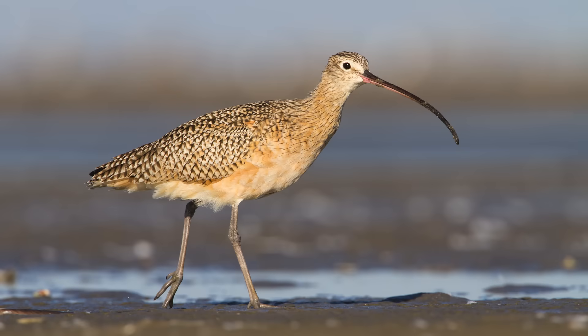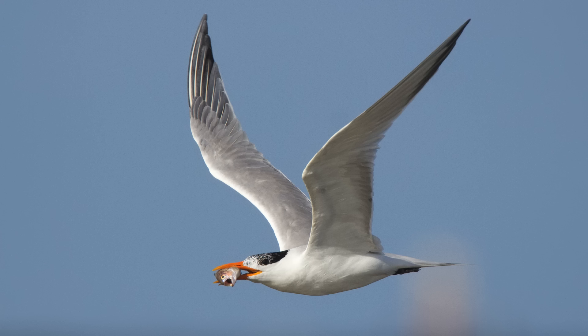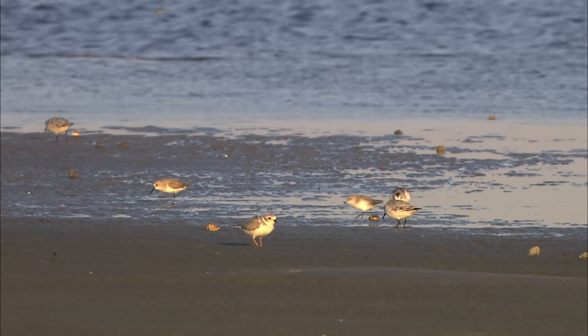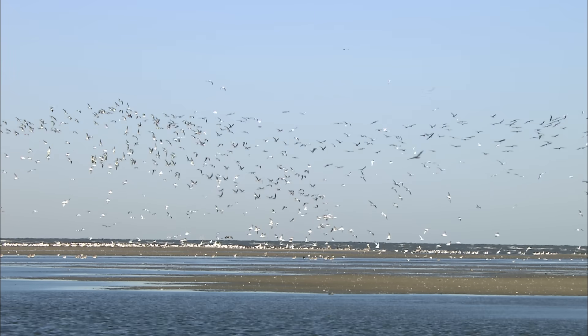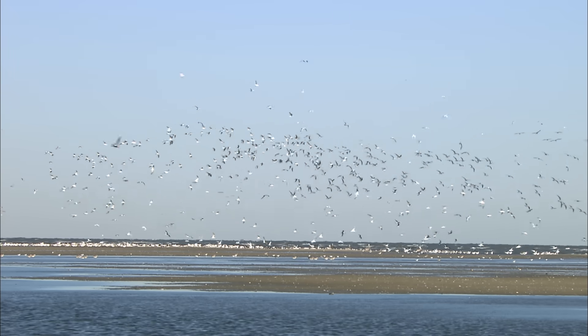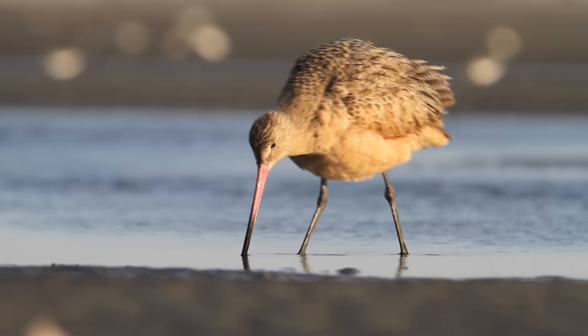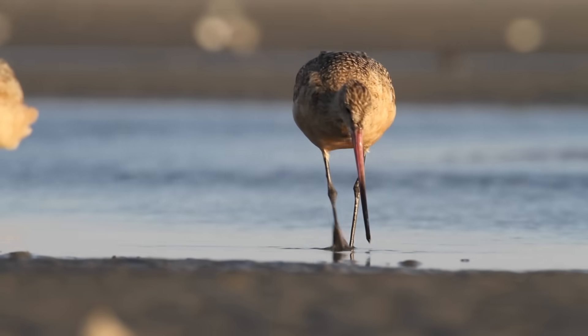The abundance and diversity of bird life reveals the richness of the habitats found on Louisiana's barrier islands. For many species, their very existence is inextricably tied to these habitats. These birds have evolved over millennia in concert with these subtle features that are hard for us to even see.